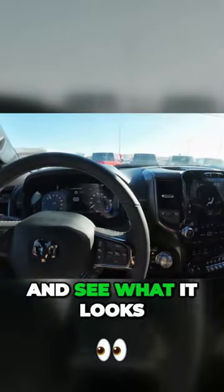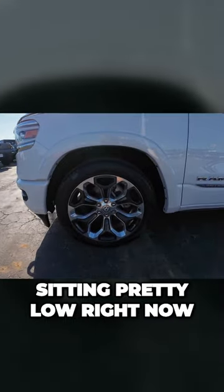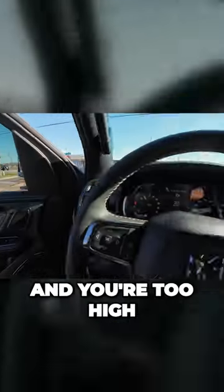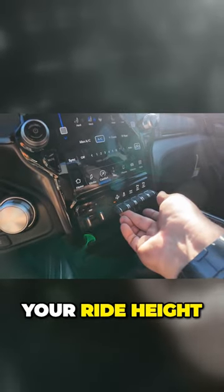So we can go out now and see what it looks like lowered, if it doesn't raise itself back up. Look at that — she's sitting pretty low right now. This is really helpful if you're pulling up on a trailer and you're too high or too low. You can simply adjust your ride height.